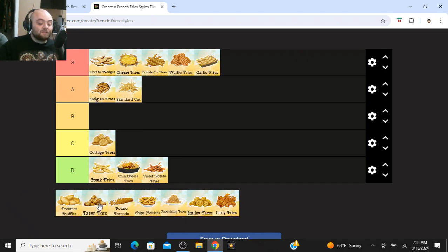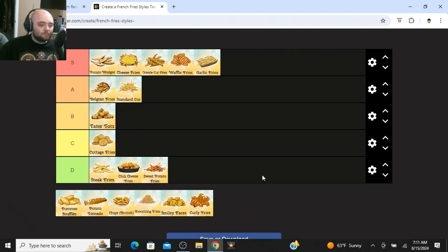Up next is tater tots. I like tater tots, but sometimes I just get really tired of them, so B tier. They're always going to be crispy no matter how you cook them — I like how consistent they are. I just get tired of them after a bit.